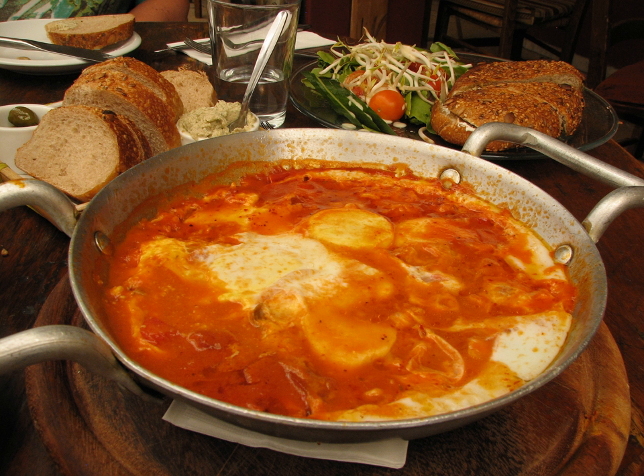Sweets and desserts: Baklava, Knafeh, Watermelon with siren or salted cheese and sometimes mint leaves, Zangula, Rugulach, Halva, Hamantash, Krantz cake, Mammal, Malabi, Tahini cookie, Kugel, Pesuelos, Levivet.